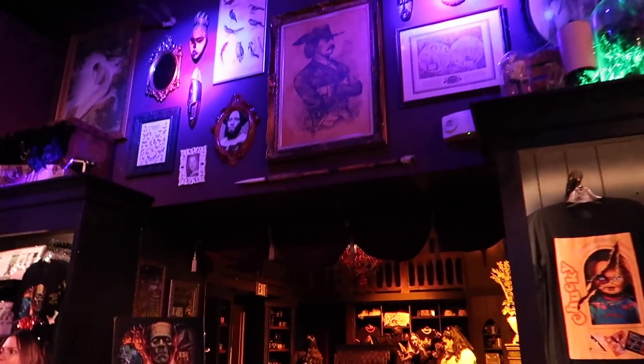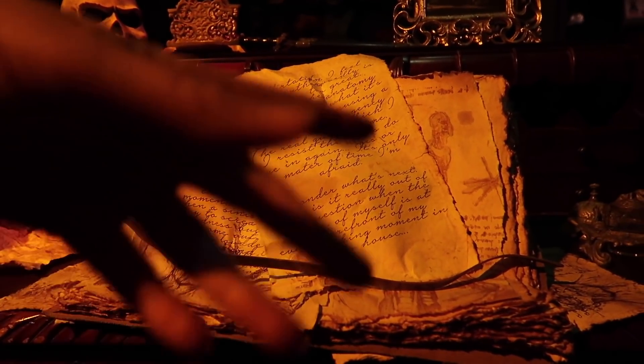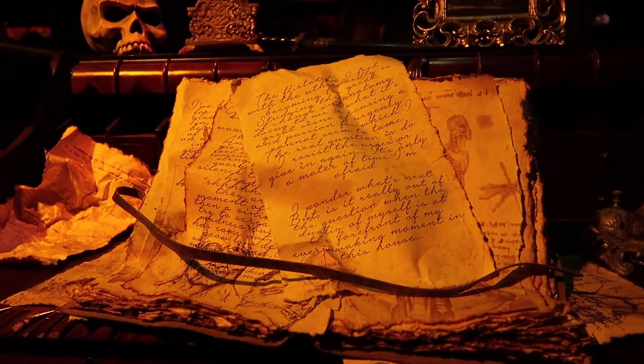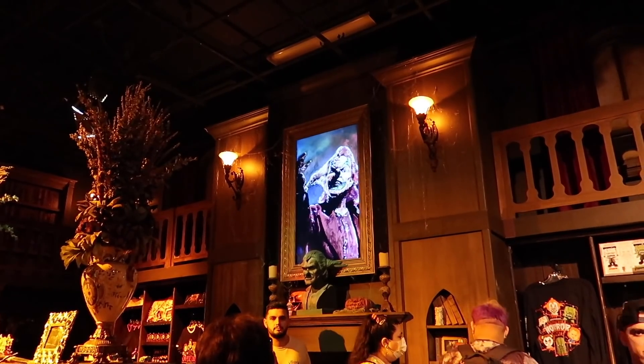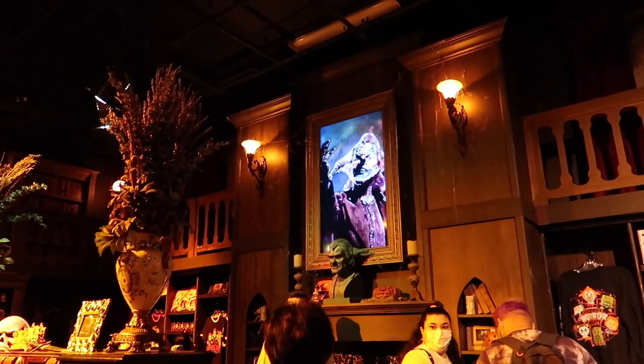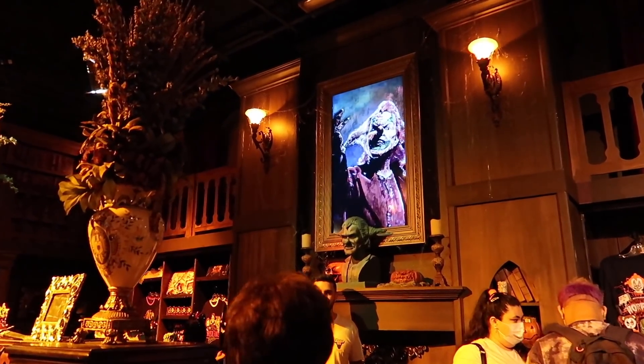Let's check out the next room. This year they also did sort of a story spread throughout the store — really cool. I love all the detail and work they put into this, and guests seem to love it. The store always has a lot of people in it; everybody loves the icon room.